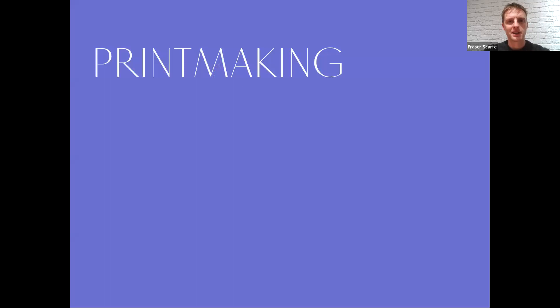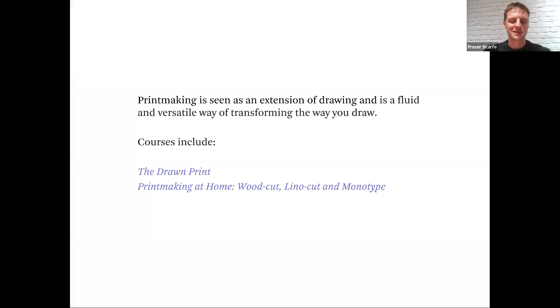Printmaking — you might wonder how we do printmaking online, but one of the challenges of the pandemic was giving our printmaking tutors the task of coming up with something for people to do at home, and they did incredibly well. In these courses you might experiment with making your own inks from coffee, tea, or oak galls; making monotypes at home using the back of a spoon; or making rudimentary woodcuts and linoprints. The printmaking courses have been some of our most successful and most popular courses for online attendees.